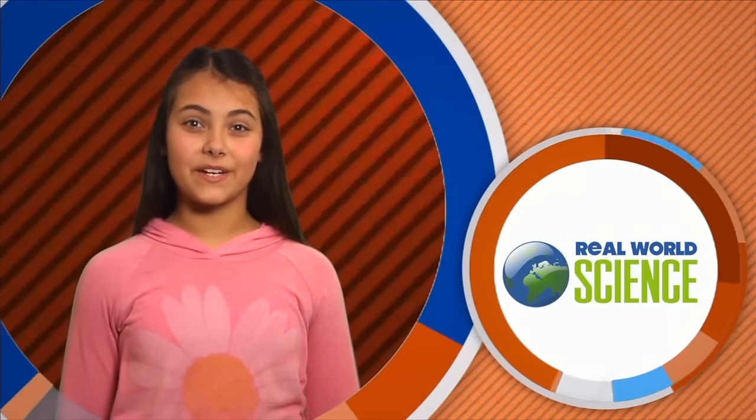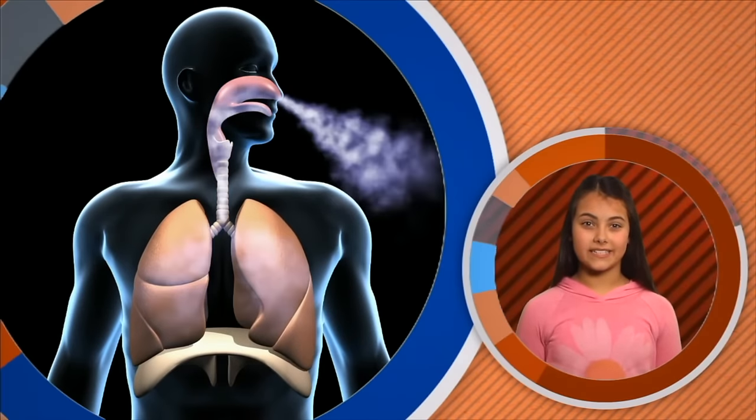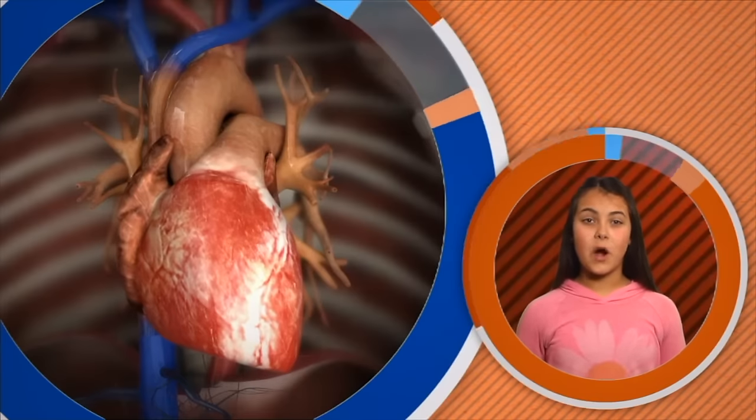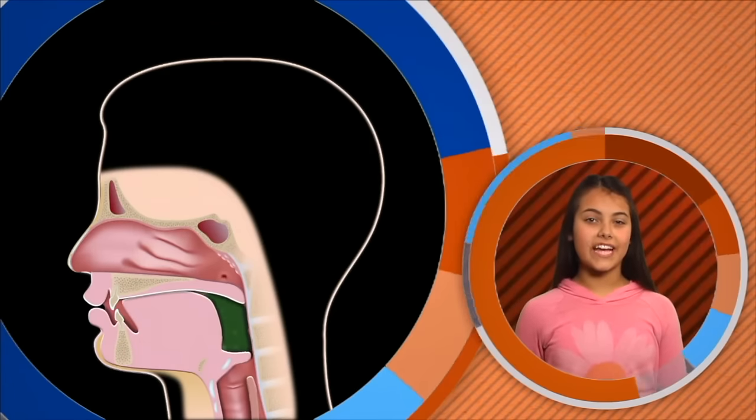Hi, I'm Olivia. Welcome to Real World Science. Today we'll explore two amazing body systems, so get ready for some heart-pounding, breath-taking action as we explore the circulatory and respiratory systems.